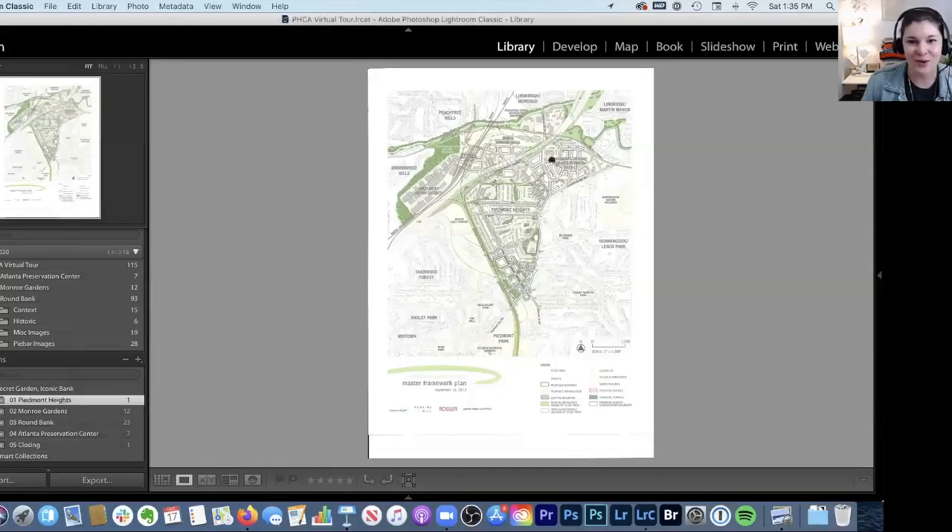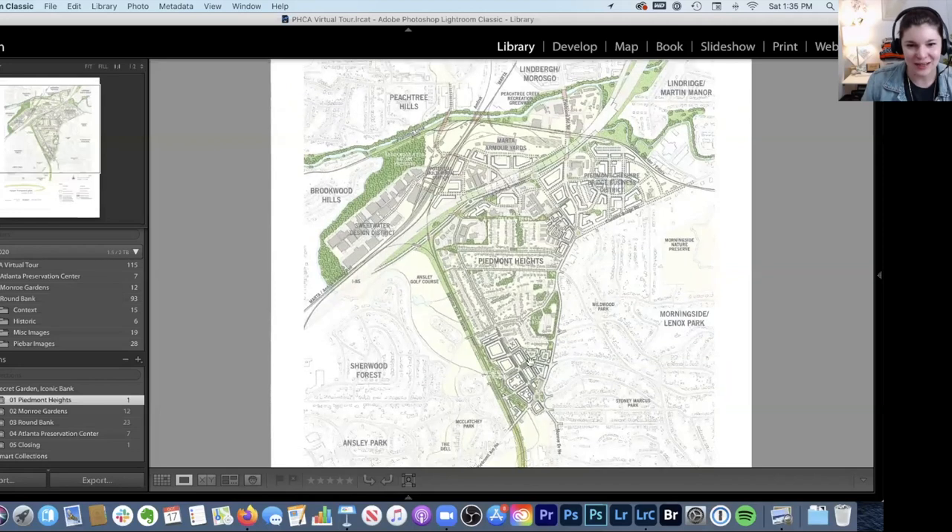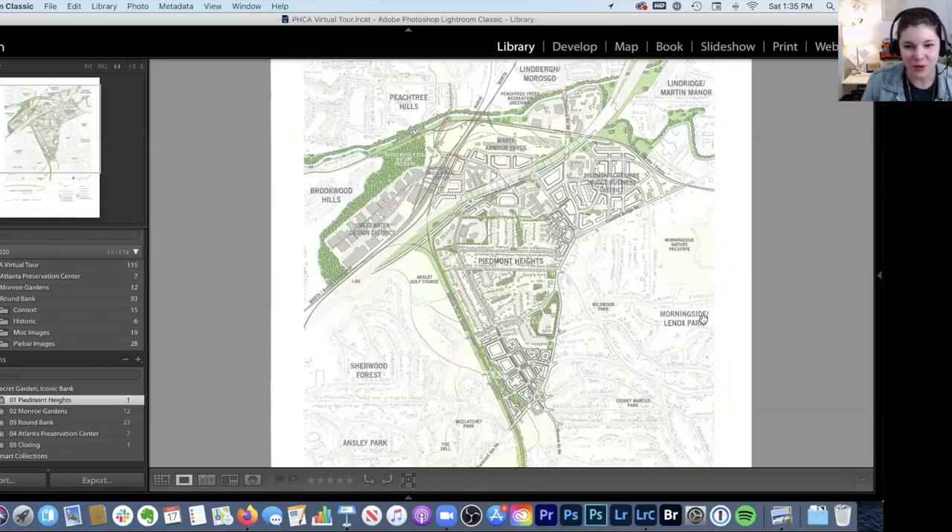I'm going to start by telling you a little bit about Piedmont Heights. If you're in the neighborhood or close to it and don't know exactly where it is — Piedmont Heights is a small triangular neighborhood bordered by Piedmont Avenue, Monroe Drive, and the Atlanta Beltline's Northeast Trail behind Flagler Avenue, plus part of the Armour-Otley area. Piedmont Heights was settled in 1822 by William Plaster, 15 years before Terminus — even a predecessor to the city of Atlanta.